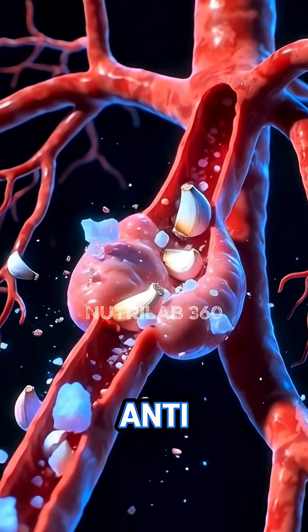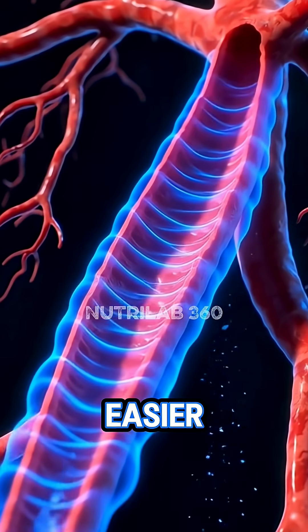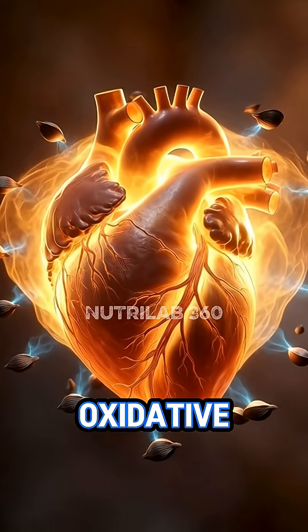Inflamed vessels cool down as garlic's anti-inflammatory effects wash through the body. The heart responds with cleaner arteries, easier pumping, and enhanced protection against oxidative stress.